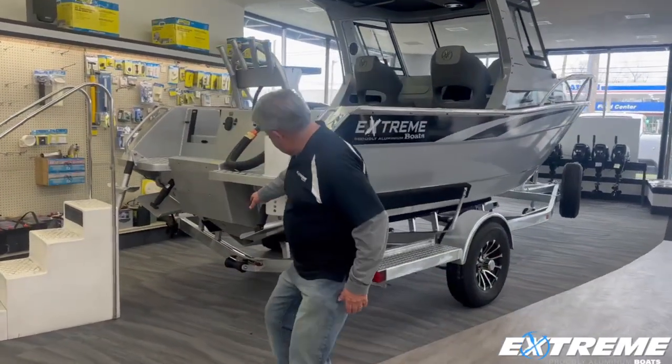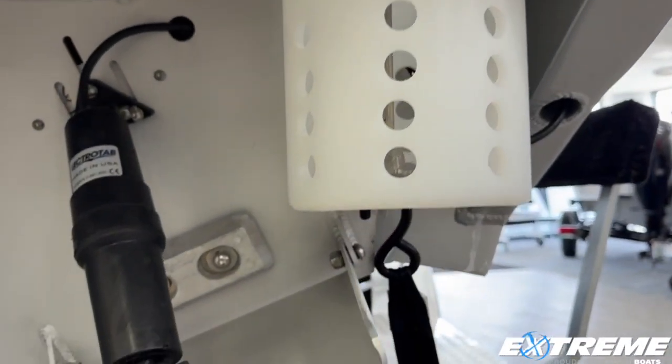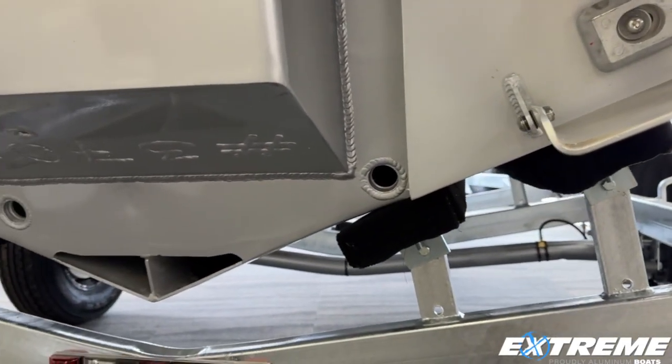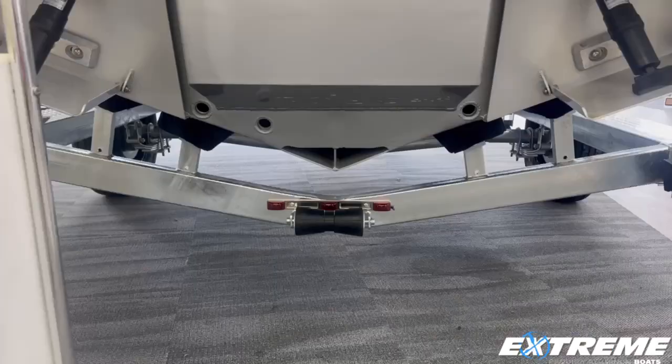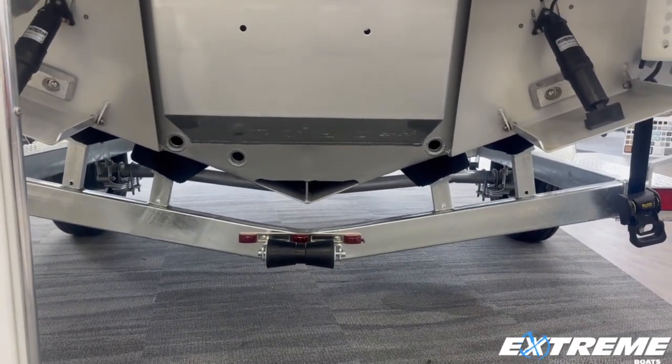On the back here, we do have the trim tabs. These are going to be taken off, and we're going to be adding the new SeaKeeper ride tabs on it. Down at the bottom of the keel here, you have what is called our flooding keel, so that adds stability when you're trolling or drifting in the water.